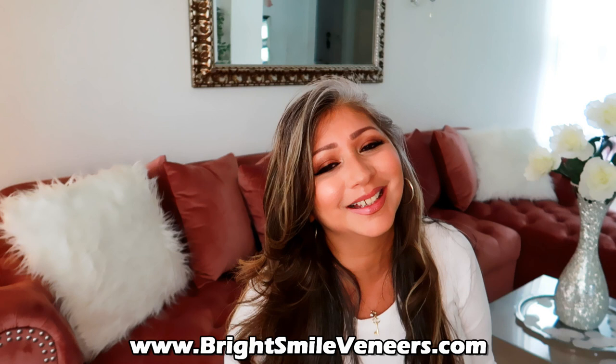Hi everyone, Glamo here. Welcome back to my channel. Today I have something a little different — something very exciting to share with you. A company contacted me by the name of Bright Smile and they asked if they could send me some product and if I could give them my honest review. When I looked up the website and saw the results of their product, I was like, oh heck yes, I need it.